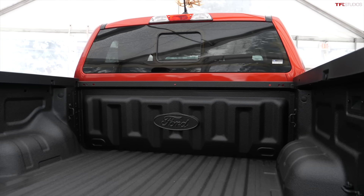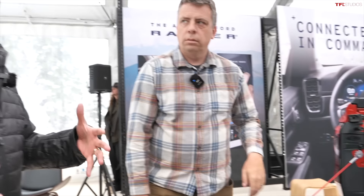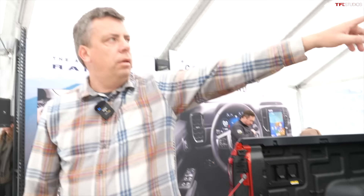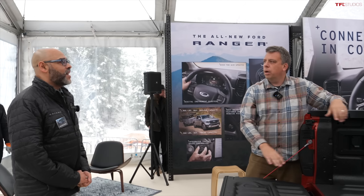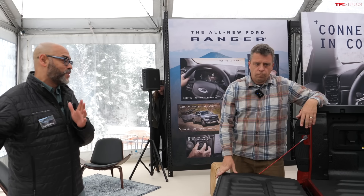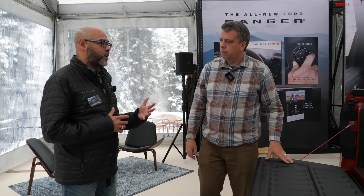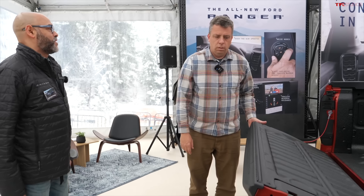The bed has a center high-mounted stop lamp with LED lights projecting down, a 360-degree camera, and zone lighting. From the Ford app or the screen you can turn on whichever lighting zone you want — great for campsites. These are features from the bigger Ford trucks like the F-150 and Super Duty now trickling down to the Ranger, including the Pro Trailer Backup Assist, which makes towing a seamless experience.